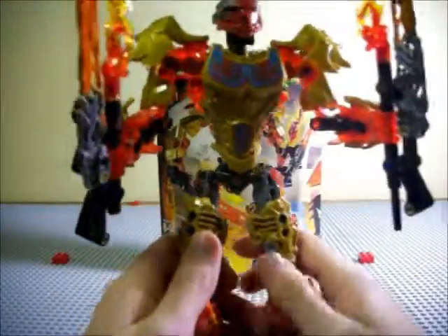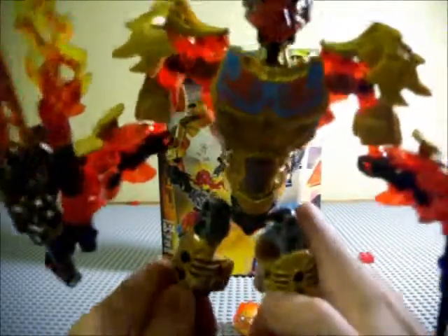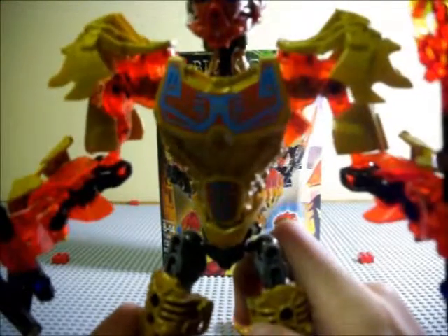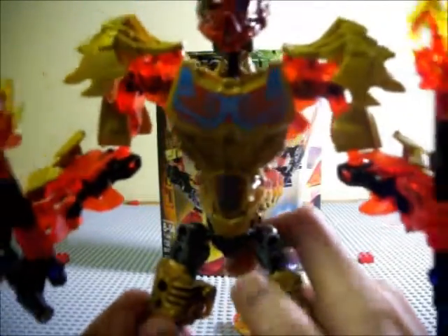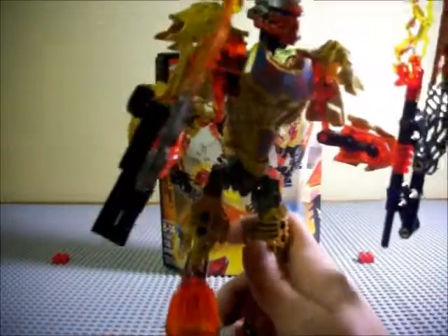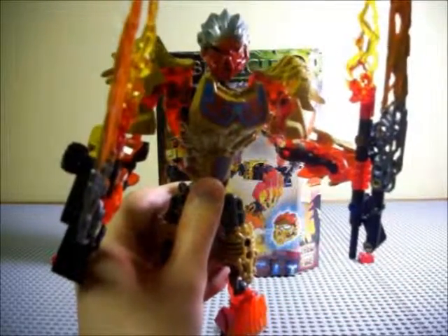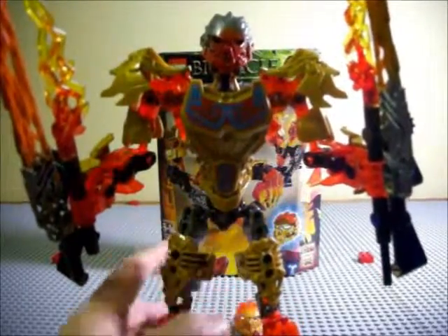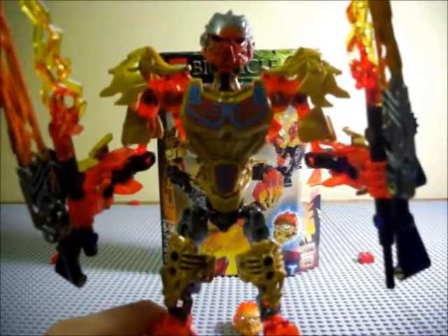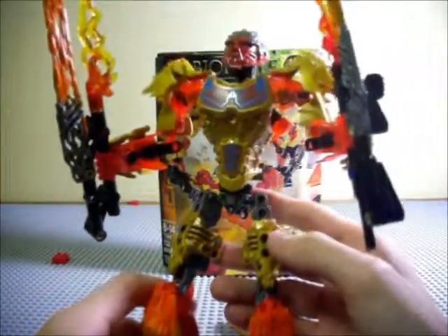We're three minutes into the review and I'm finally getting to the toy itself. Here is Tahu the Uniter of Fire with his extremely long neck. If you thought Tahu 2015 had a short neck, Tahu 2016 has a long neck — he's like a giraffe. It's kind of noticeable. It's not really noticeable on the box since he's turned at an angle, but from the front it doesn't really look fine, so that's a bit of a problem.